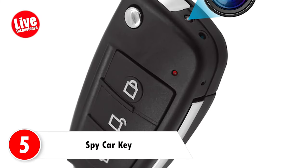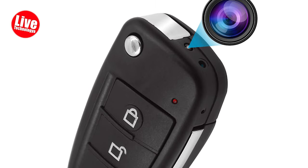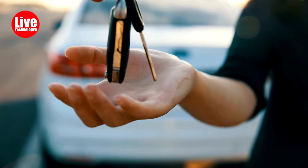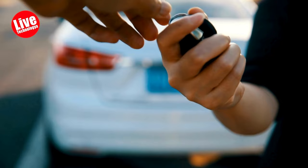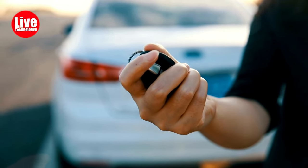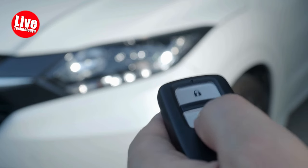Number 5: Spy Car Key. The Spy Car Key is a hidden surveillance tool that looks just like an ordinary car key, but has a secret camera or recording device inside. This sneaky gadget allows you to quietly take videos or pictures without anyone noticing — a clever way to capture footage without drawing attention to yourself.